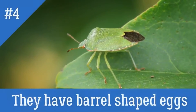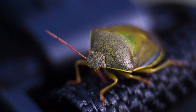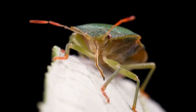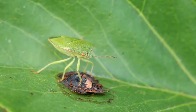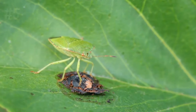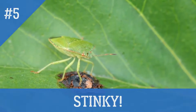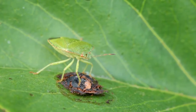Fun fact number four: adult green shield bugs lay their barrel-shaped eggs on the underside of leaves, and the nymphs — or babies — arrive in June. They become adults by September, when they can be found enjoying the sunshine before getting ready to hibernate. Fun fact number five: they're sometimes called stink bugs because they make an icky smell if they're handled or threatened.